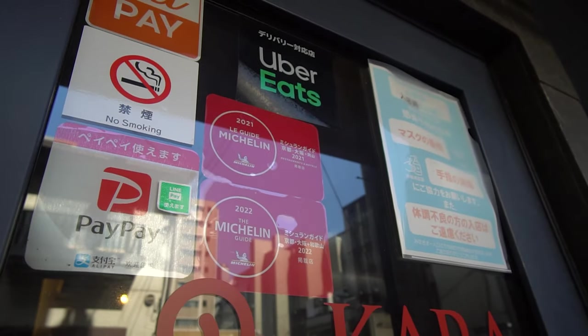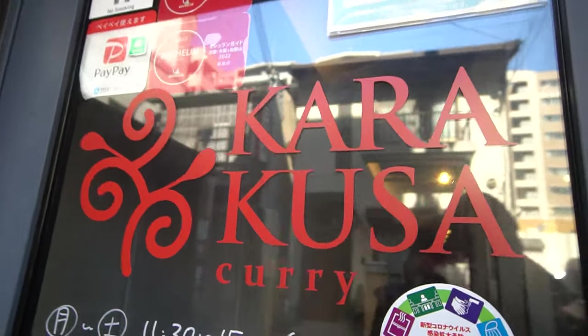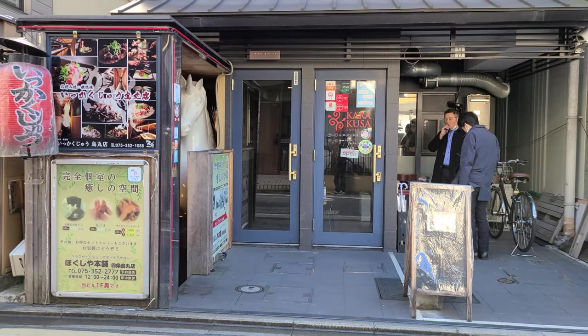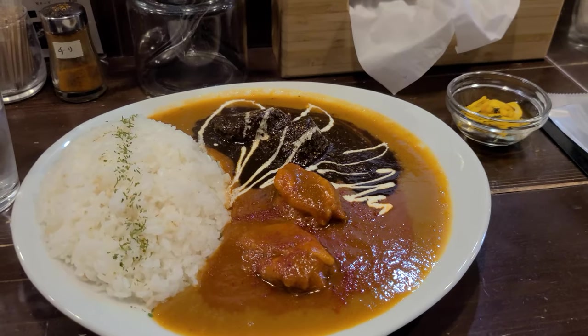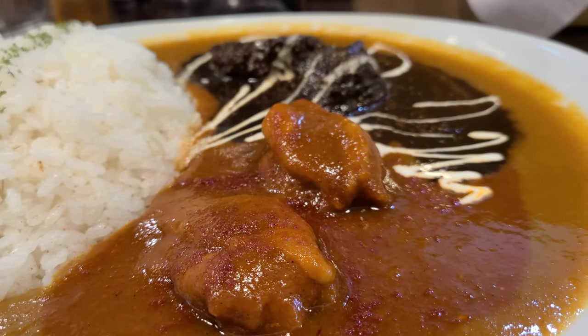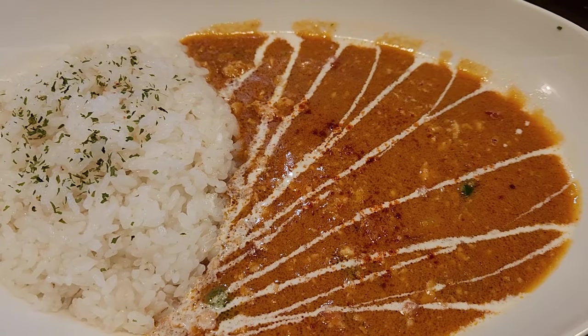Not too far from Shijo subway station here in Kyoto is a curry restaurant. They have gotten a Michelin bib two years in a row, 2021 and 2022, so we had to try it while we were here. Chris got the red and black half and half curry and I got their butter chicken curry. Although it's really a take on butter chicken, it's a very interesting flavor, but it was delicious and I highly recommend it. It's not too expensive — my plate was $9 and Chris's was $10 Canadian, which is 1,900 yen.